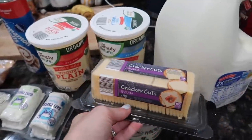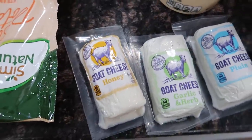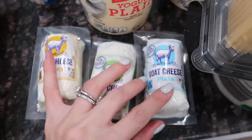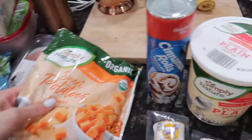Got some parmesan cheese, and also this gouda cheese that comes pre-sliced so I can just snack on it with crackers super easily. I did get some goat cheese — I've never tried their goat cheese, so I got all three different varieties. Like, I'm gonna have a little wine and cheese party all by myself — Joe's more than welcome to join. I'm excited to check those out.